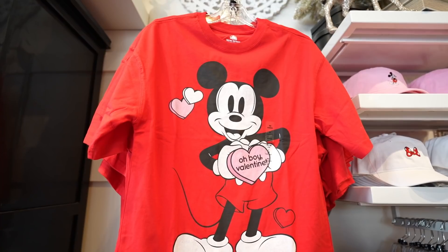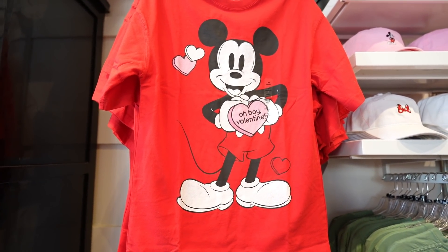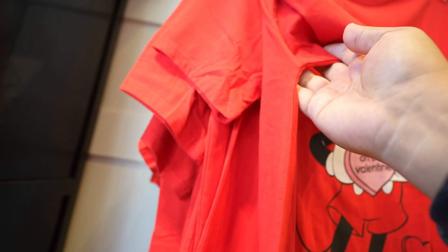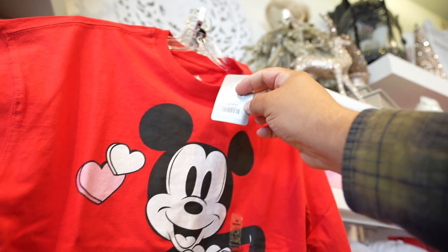In case you guys are not able to get into the park, they also have the Mickey Valentine's Day shirt here in the Disney Dress Shop. This one is $36.99 as well.